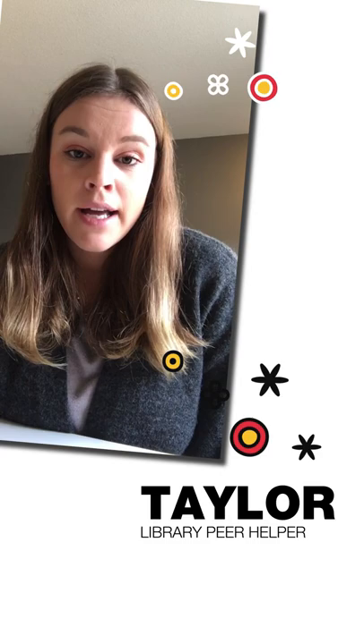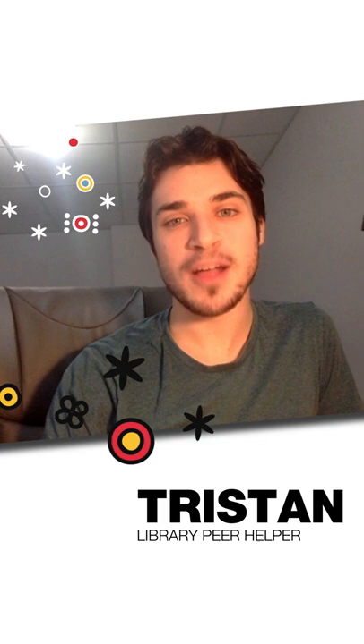Hi everyone, my name is Taylor. I'm a fourth year student in human kinetics and a learning peer. My top tip for studying for exams is to create practice tests and exchange them with friends. This is a good way to create some discussion and ensure that you really know the material heading into exams. Good luck everybody!